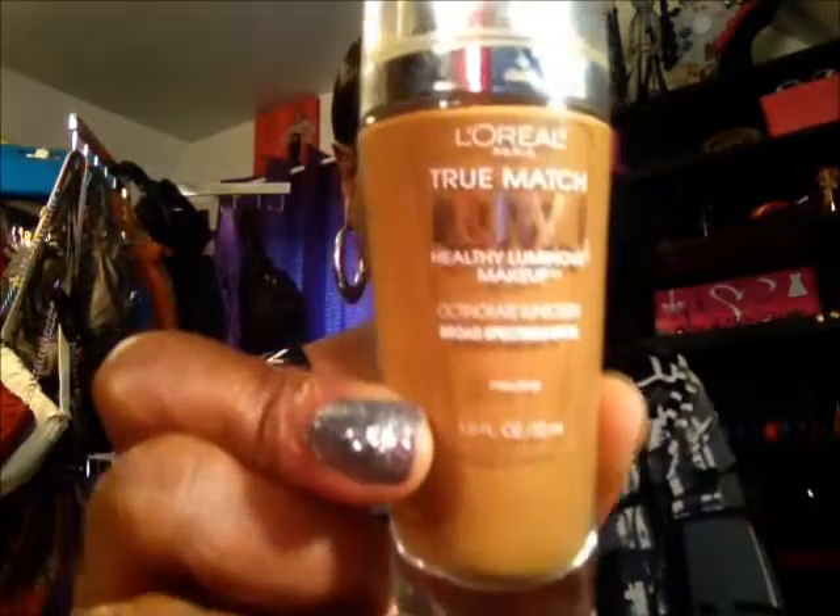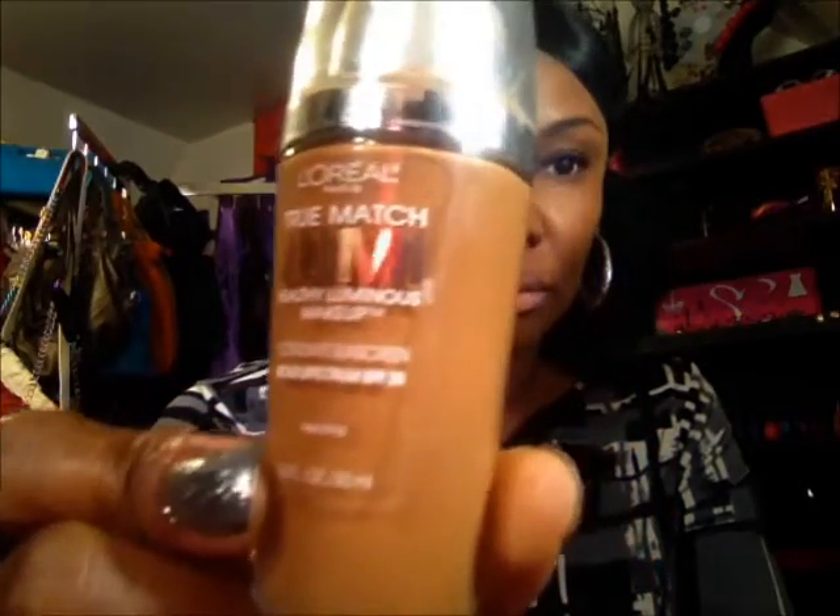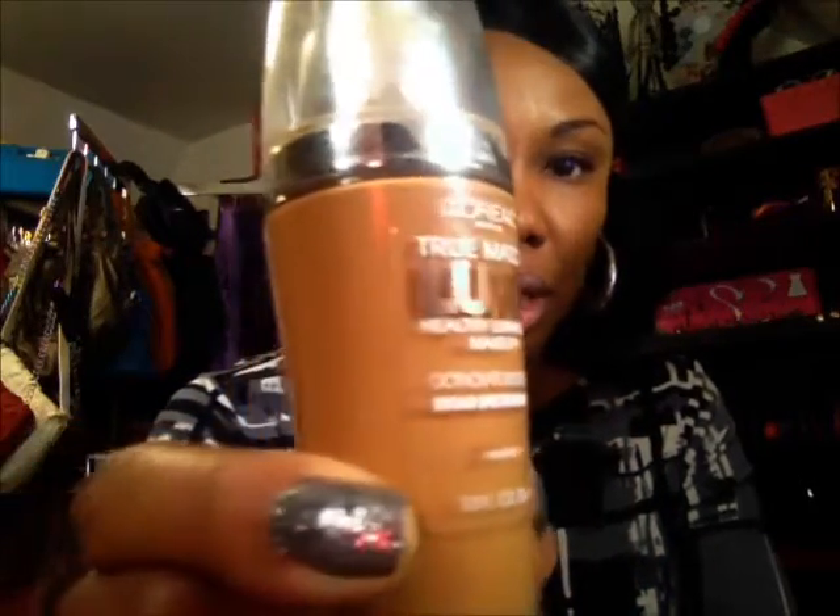Let's start off with the foundation. I pulled out my L'Oreal True Match Lumi right here and I got it in the color Cappuccino — that's the N7-8. I purchased this last summer and hadn't really used it this year, so I pulled that out and that's what I put on my face today.